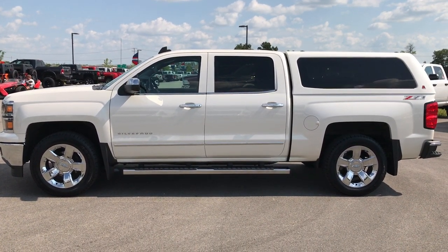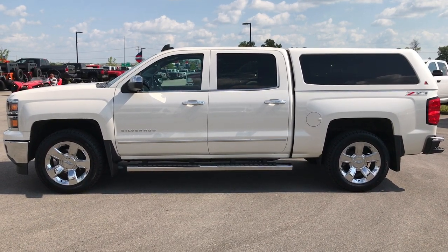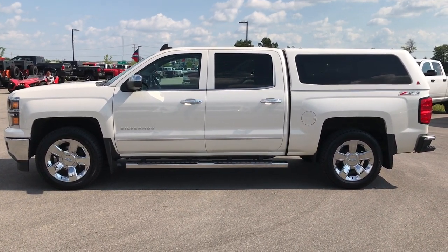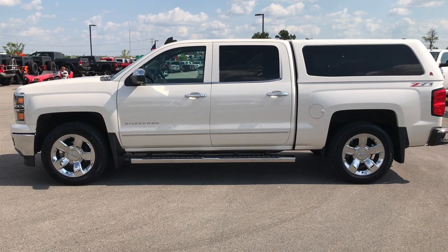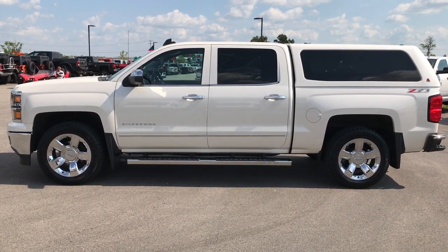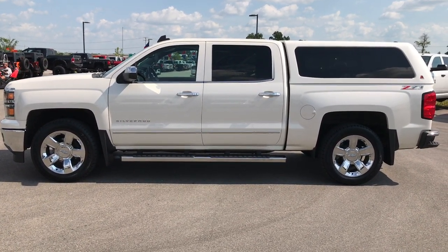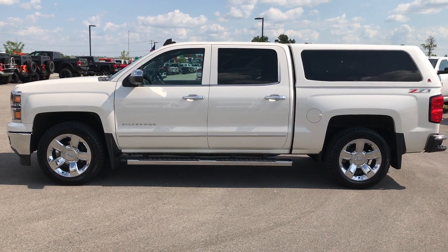Videos of every single used vehicle we have are all at summitauto.com. If you want to make this one yours, give us a call at 920-921-0850 and ask for one of our sales associates. Once again, that number is 920-921-0850.